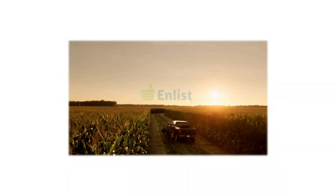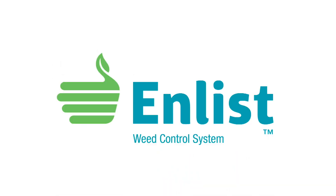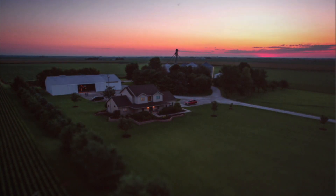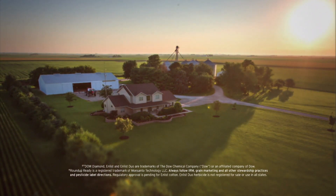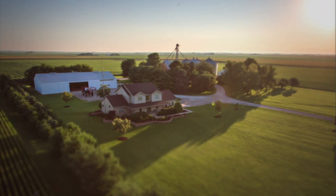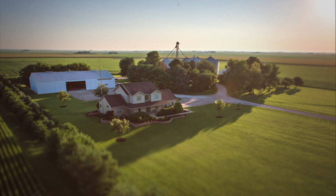The Weed of the Week is sponsored by the Enlist weed control system from Dow AgroSciences — a new herbicide and trait system that will build on glyphosate. Enlist builds on the Roundup Ready system, combining proven control with a new 2,4-D and glyphosate in Enlist Duo herbicide. Protect what matters without changing the way you farm.